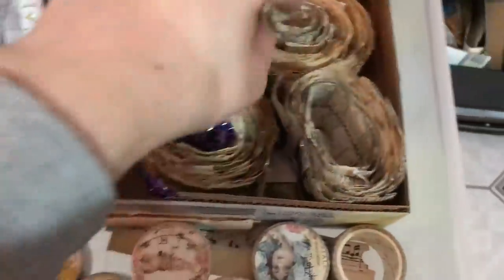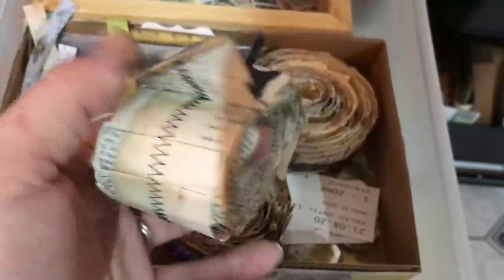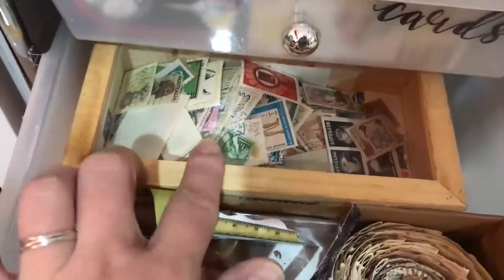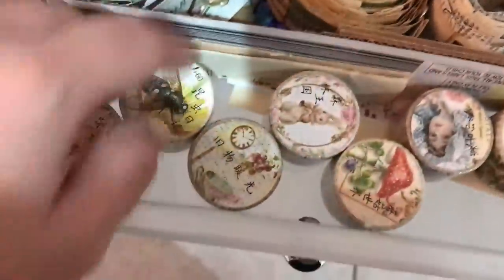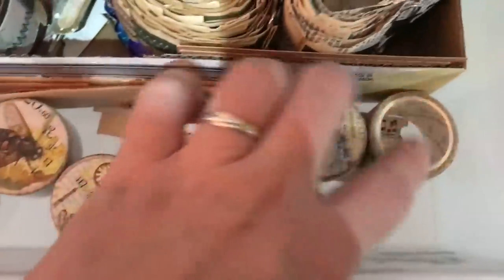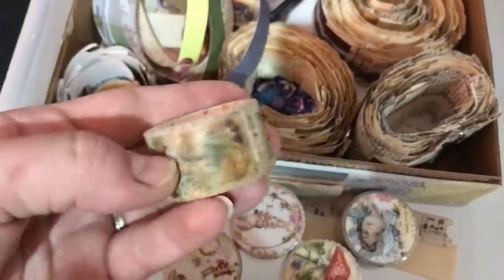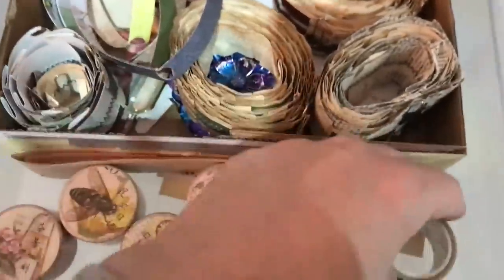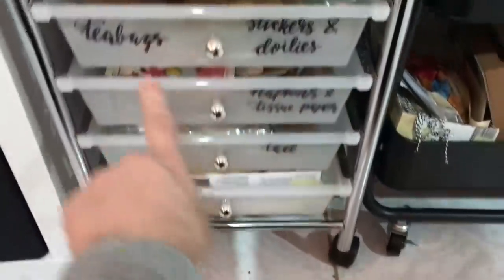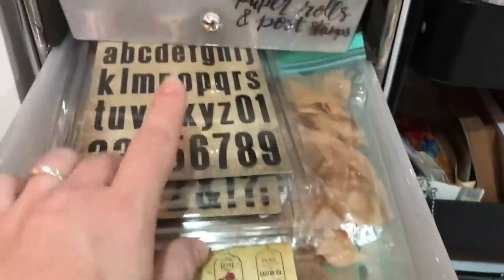This drawer has paper rolls that I created myself that I can use as embellishments in journals. This one has stamps that I used and washi tapes that I received from my friend Jen — they are individual little stamps that are really cool, all kinds of imagery in there. This one has tea bags, stickers, and doilies, and some stamps too because I have no idea where else to put them.